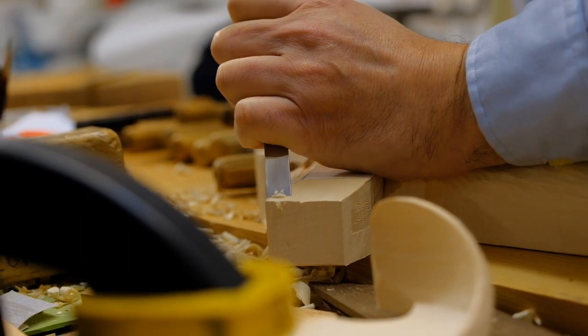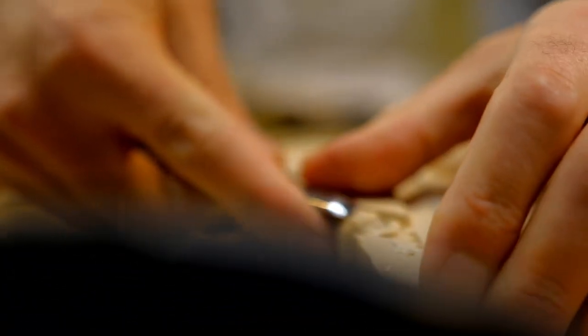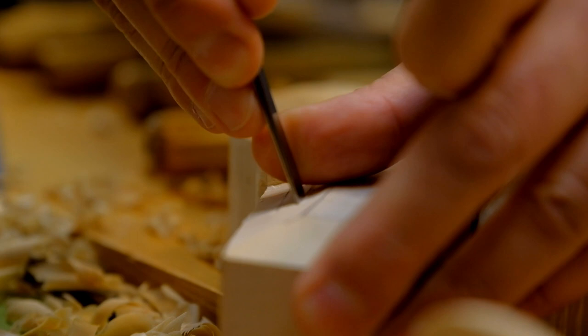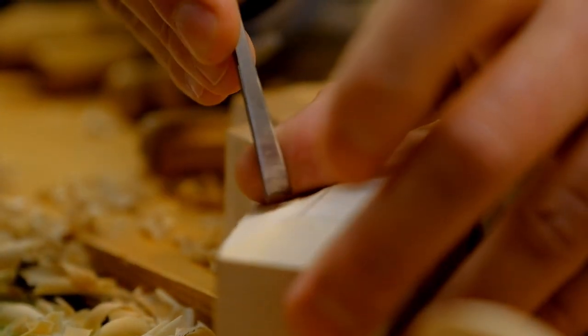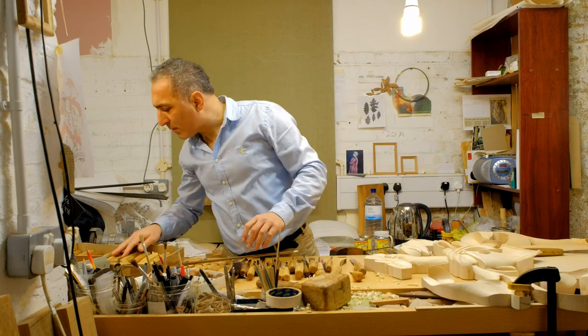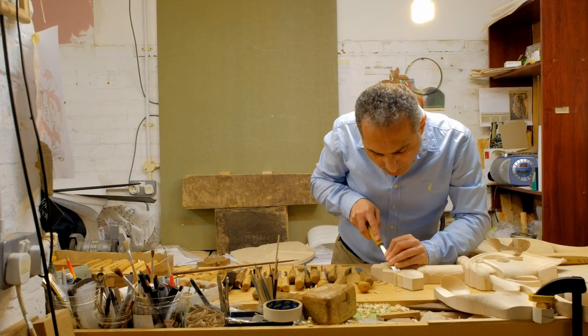This will be carved in lime wood, largely, with a sycamore-finished shield in the middle, and then inlaid bog oak to bring out the three braces and bits and the lettering at the bottom. And then the whole thing will be finished, painted and gilded, to bring it out and make it something absolutely stunning.